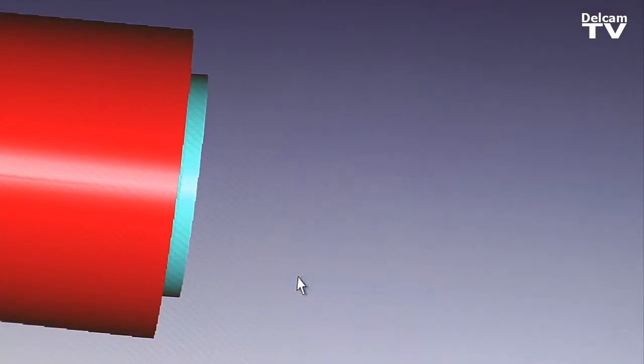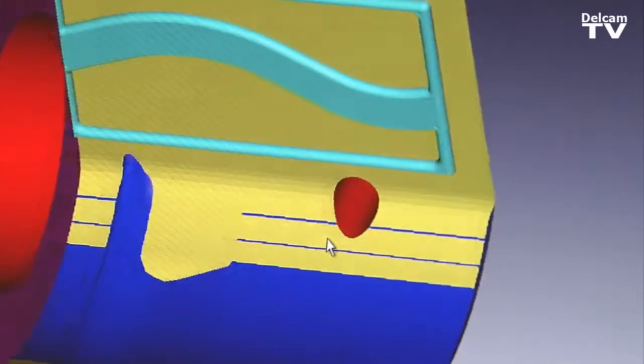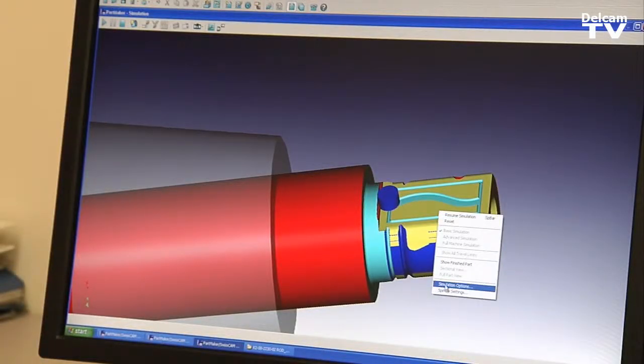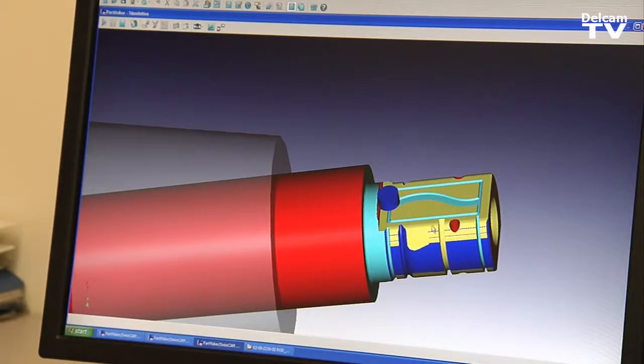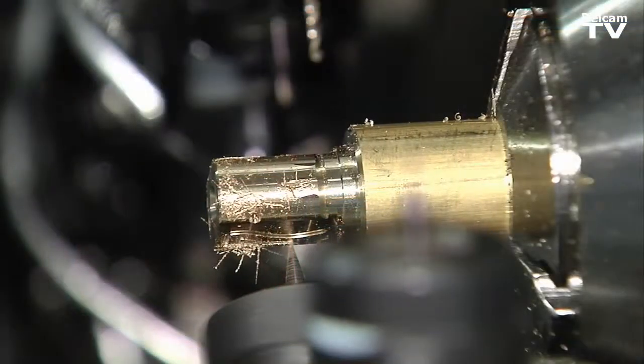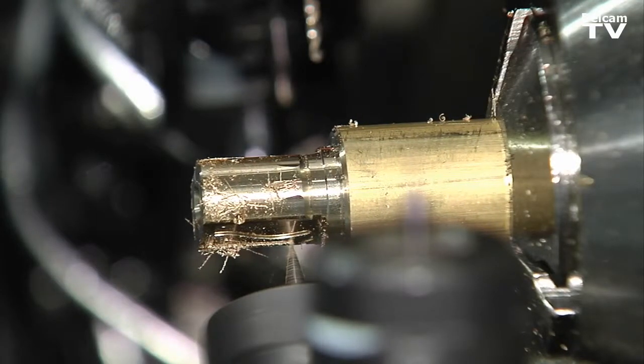With this though, it allows you to see every little mistake you have. Like this tool did not clear good enough, so I'll go back and change that so that it doesn't run into the part. So it's very cool for that — you can see exactly what's going on, fix it, put it on the machine. You don't have that problem.